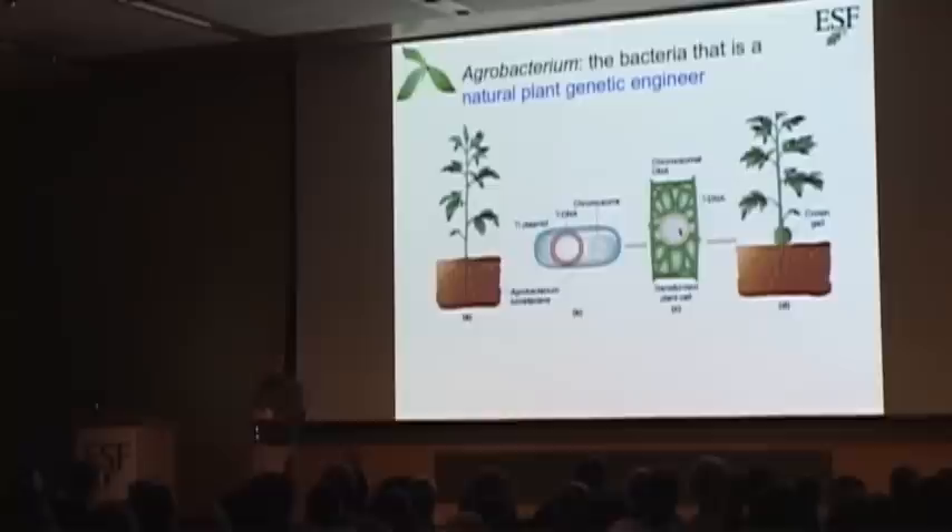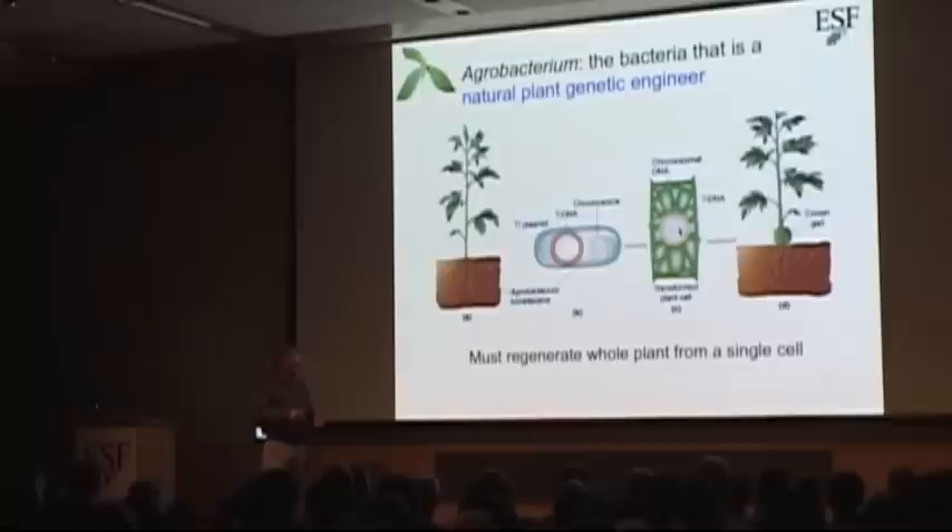How do we get a gene into the American chestnut tree? Basically, we use a natural genetic engineer — a bacterium called Agrobacterium tumefaciens. This bacteria is a normal soil bacterium that has evolved a mechanism to actually put a gene into a plant. It's been doing that long before we ever thought about doing it. The reason it does that is to make the plant produce food that only it can eat. Scientists discovered this bacteria and tamed it so that now, instead of putting in the gene it wants, it puts in the gene we want. The trick is that it puts the gene into one cell at a time, so we must be able to regenerate a whole tree from a single cell in order for that gene to be in all the cells of the tree.